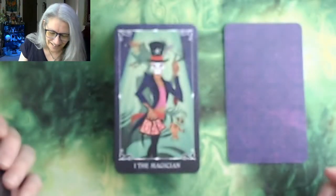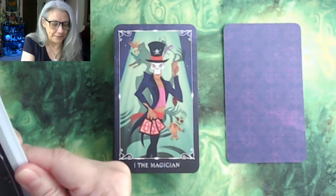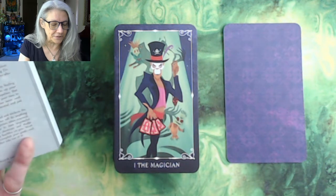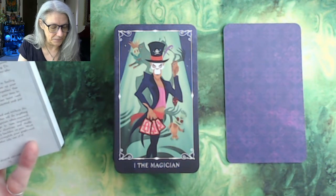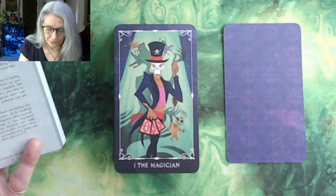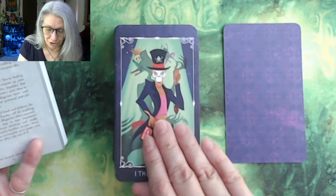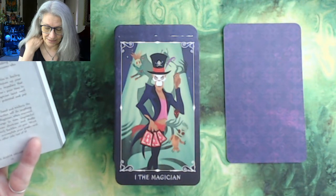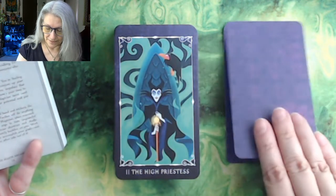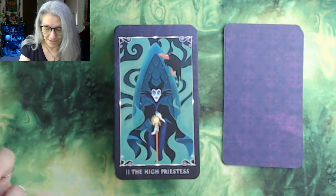Here's the Magician — another guy I don't know. This is Dr. Facilier. I wish they referenced the movies but they don't. Here's the Magician — obviously he's got the sleight of hand going on. We have Maleficent as the High Priestess.